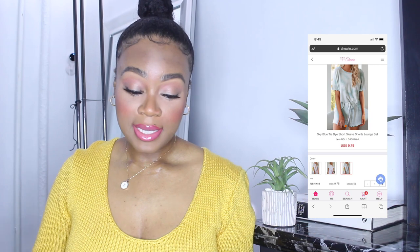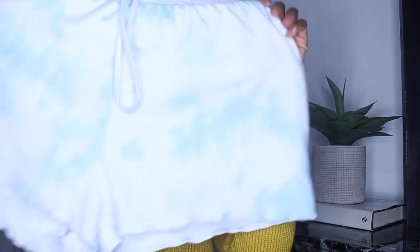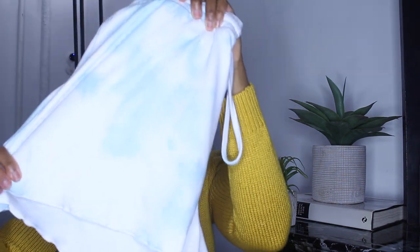This lounge set was so comfortable — I really wasn't expecting the quality to be this good. It feels almost as comfortable as the cozy Target pajamas. When I first ordered it I thought I'd just wear it around the house, but I definitely think I'll also wear it during summer when I want to throw something on quick. It came to $9.75. The material is really comfortable, I got my normal size and it fit perfectly — true to size. I'd highly recommend it.